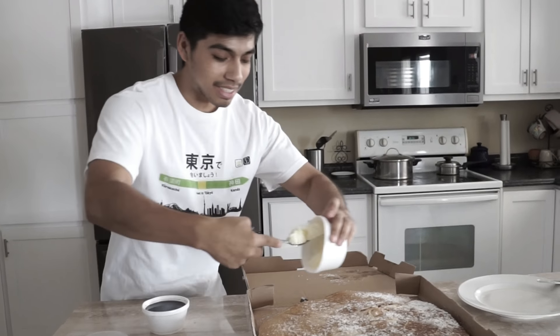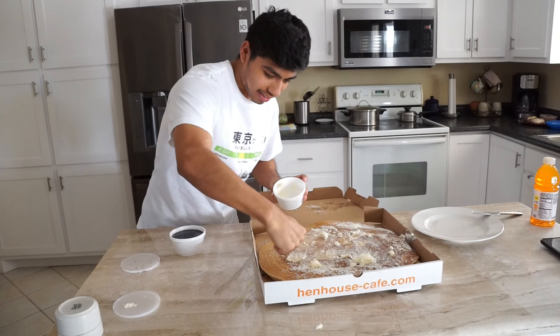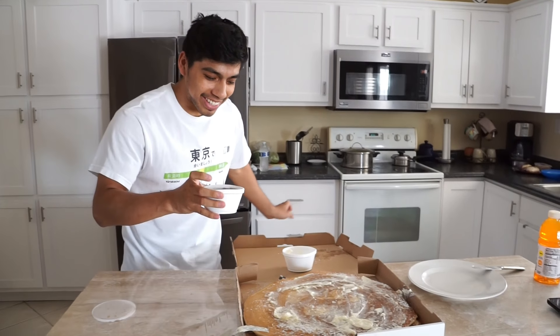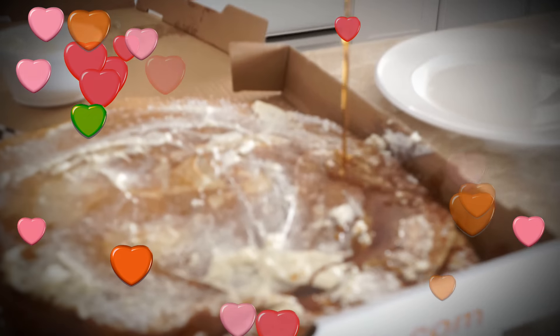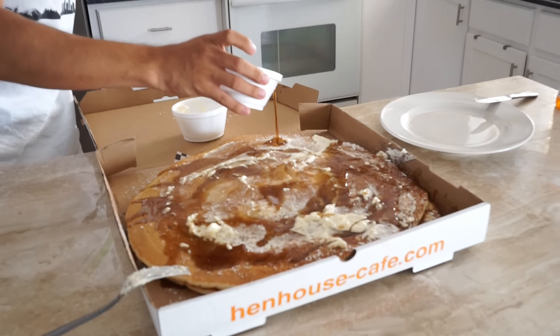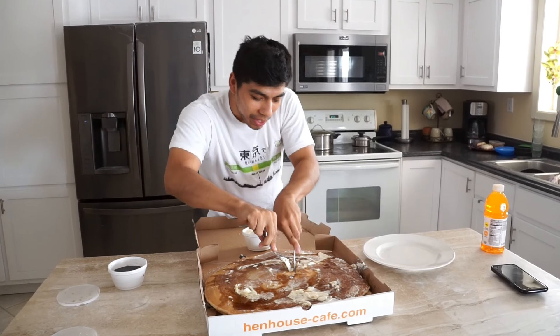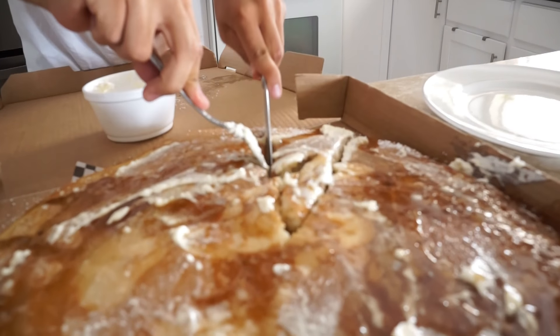I don't know why I didn't start off with this in the first place. Holy, look at all that. I think that's good enough. So now it's time to drizzle on the syrup. Yes! Alright, let me just take a quick bite out of this huge freaking pancake right here.